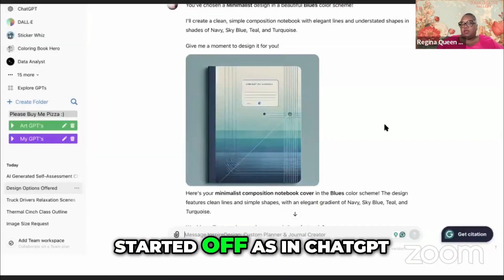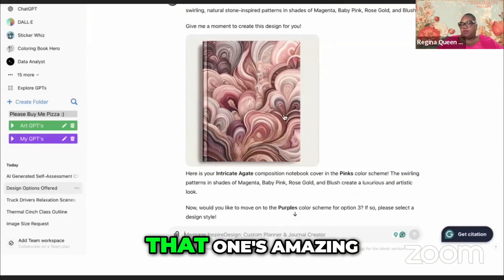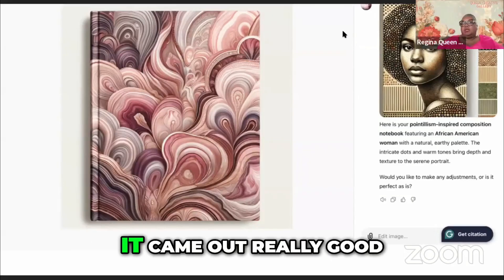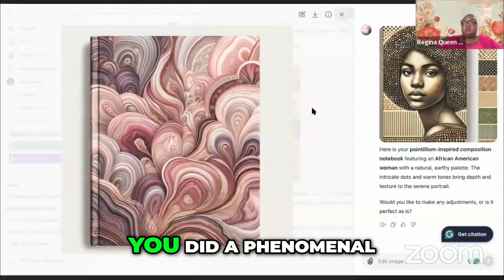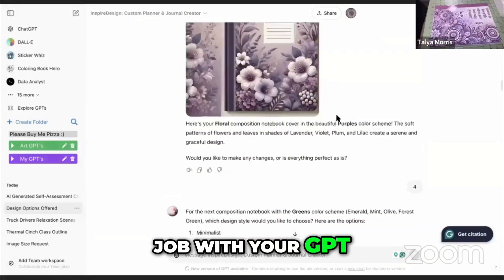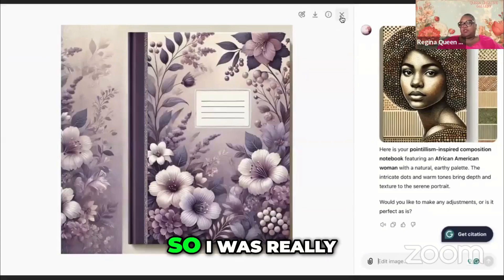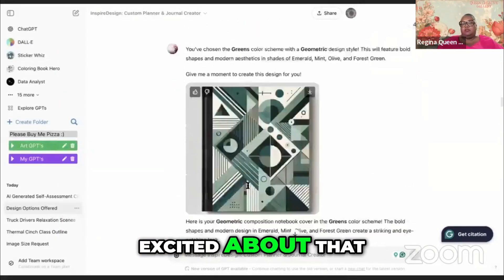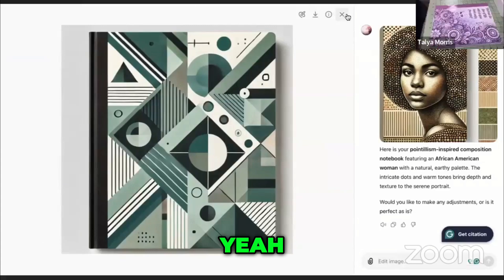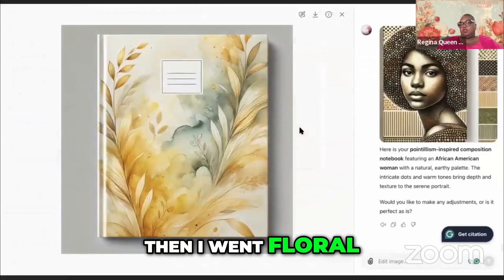They came out really clean, very crisp. I was very happy with that. This is what it started off at in ChatGPT — look at that mock-up, that one's amazing! It came out really good. You did a phenomenal job with your GPT. Look at this one — it did a side-by-side with the pattern and the mock-up. I was really excited about that.